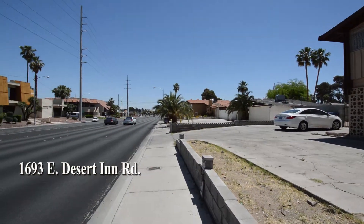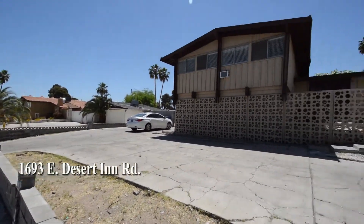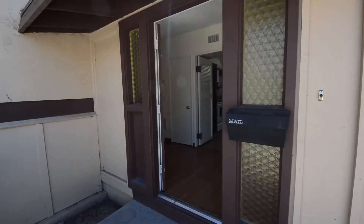The home features an open living room, dining area, four bedrooms, three bathrooms, bonus room and a large in-ground swimming pool.